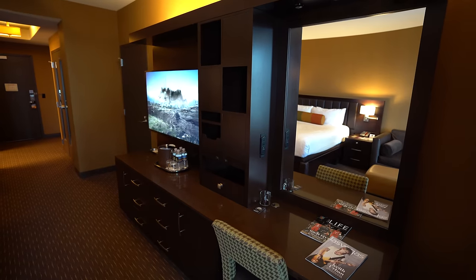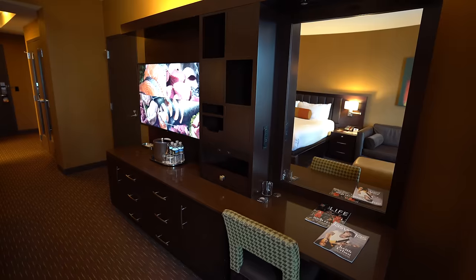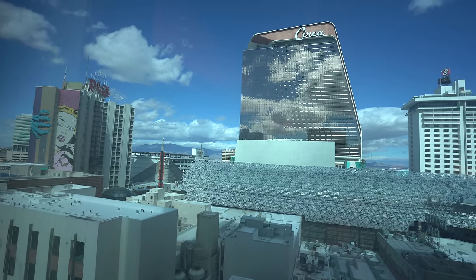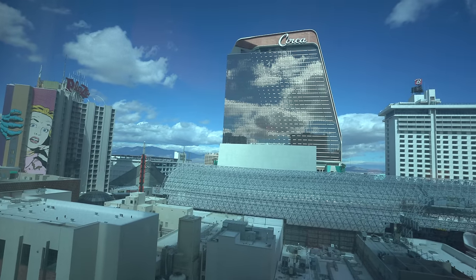There is a nice desk area with a mirror, perfect for doing my makeup. As far as our view goes, it's okay — it's mostly rooftop, though we can see the dome. We are tucked back far enough that I'm hoping it's not going to be too loud, but I'll let you guys know in the morning.